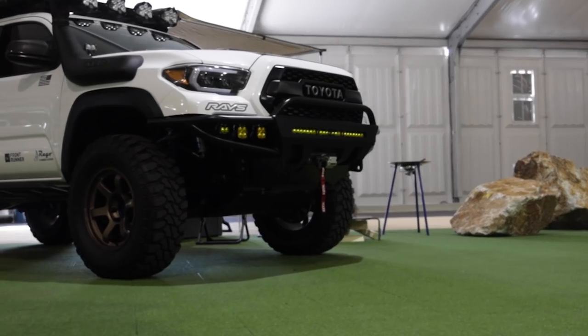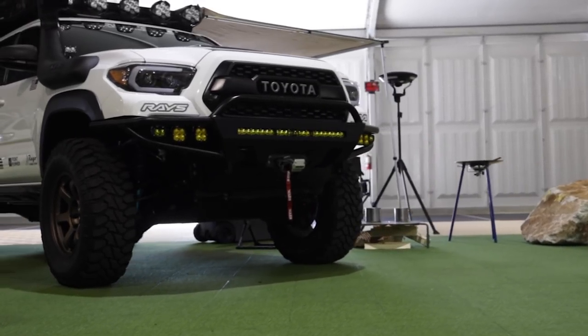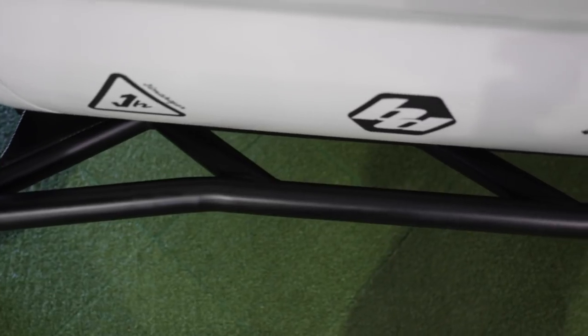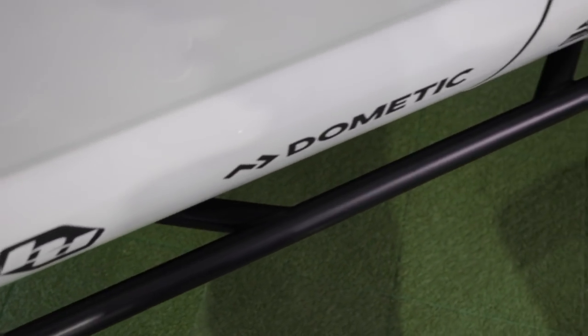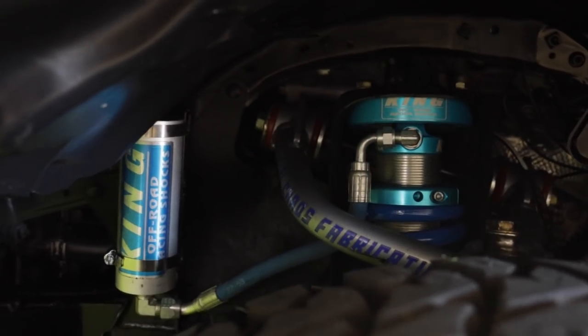They gave me a 20-by-20 space and said just fill it up with camping stuff — it's really easy to do when you have the stuff you use. Well, let's talk about your build. For armor, I have a C4 bumper, I'm running Regular Fabrication sliders, and all the undercarriage is also Regular Fabrication. For suspension, I'm running Kings 2.5s with Stage 3 Deaver leaf springs and upper control arms made by Total Chaos.